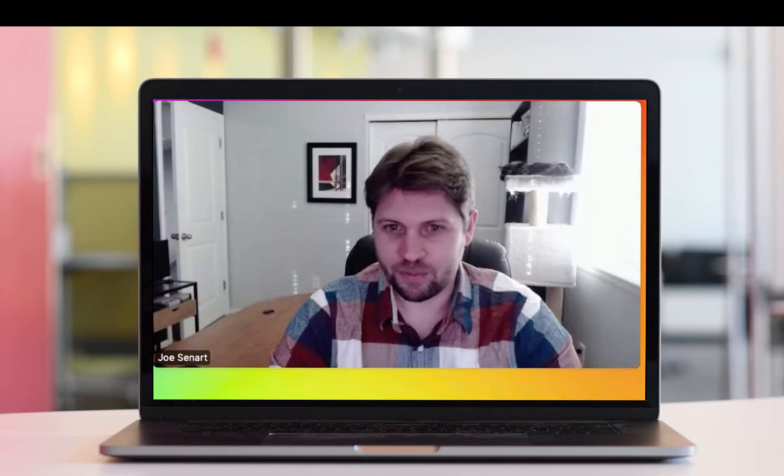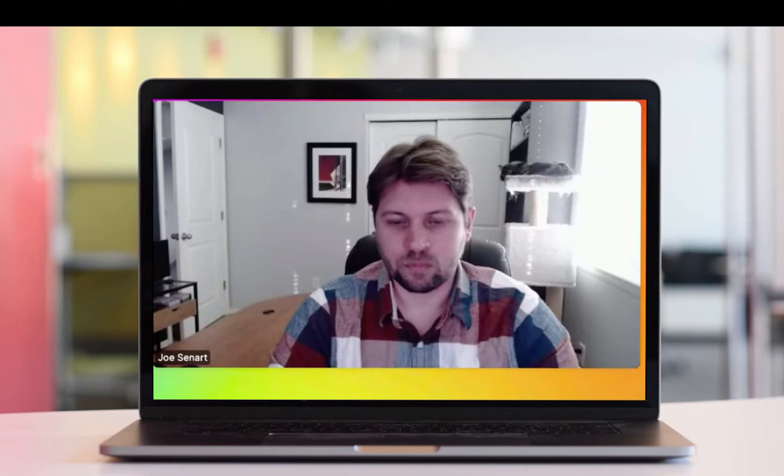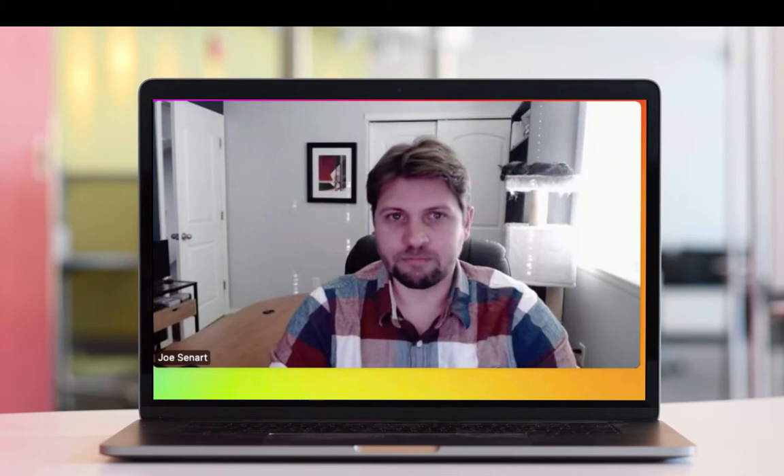Hi everybody, welcome to Hired, where I talk to folks who have recently transitioned into instructional design positions. Today I'm really excited to talk to Joe Sinart, who I met through social media earlier this year. I think he has a lot of great tips and a great story to tell about his journey, and now he is in a role that he loves and is really excited about what he does.